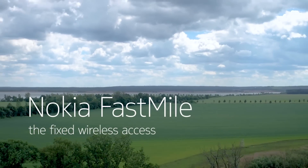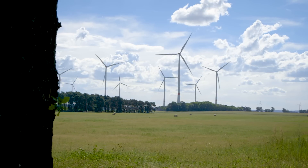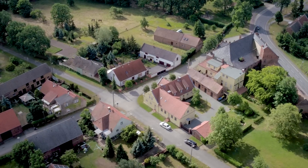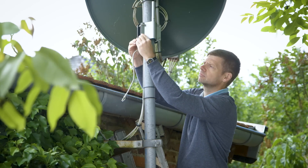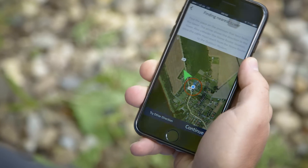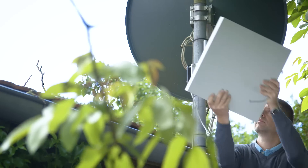Today, broadband is an essential service for individuals and businesses. Yet many rural and suburban areas still lack reliable high-speed broadband access. Nokia Fastmile fulfills this need — a wireless alternative to fixed access, Fastmile extends broadband into new areas, helping to meet national broadband plans to bring the Internet to every household.